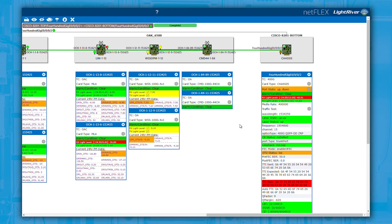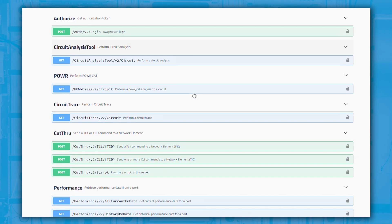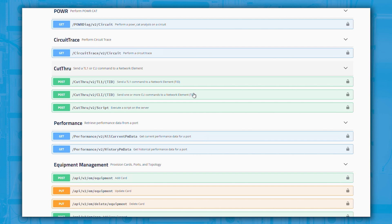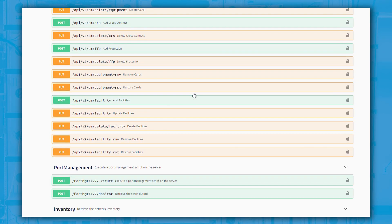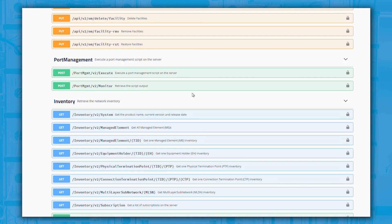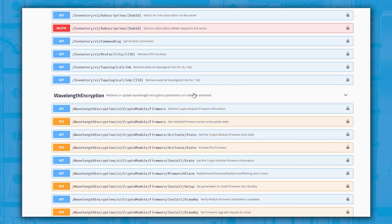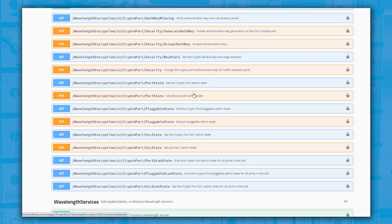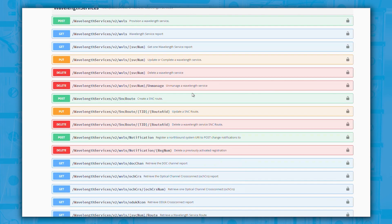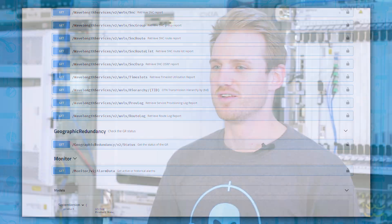Everything shown here is just a small subset of our network automation for alien aware networks and full lifecycle automation. Additionally, all of these automations are available through REST JSON API interfaces as seen through Swagger — whether it's inventory, test automation, proactive notifications, or activation. This becomes the enabler for network as a service, network on demand, as well as custom app development.